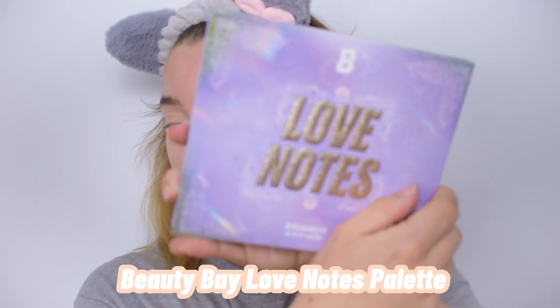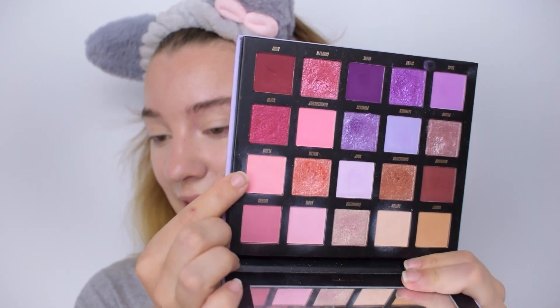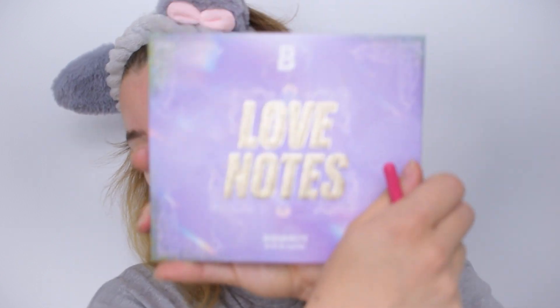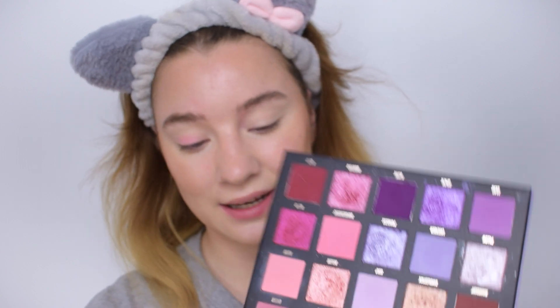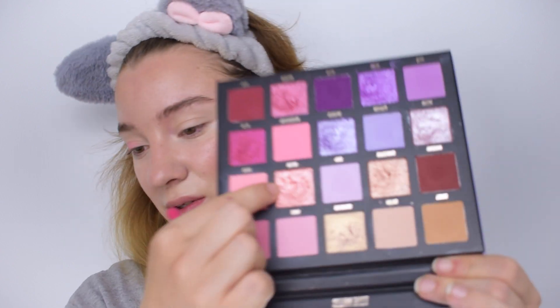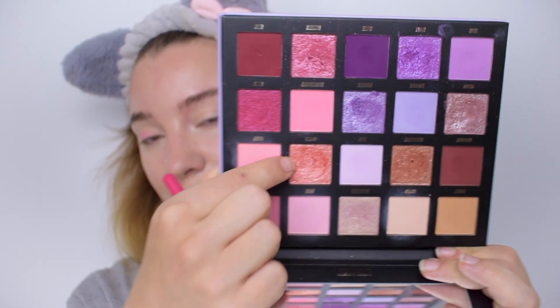Now for the eyes! I'm going with my Beauty Bay Love Notes palette. I'm using the shade Flush — a beautiful pinky color with an orange undertone that comes out more peachy on the eyes — and right next to it, the shade Bellini, which is a highly reflective, gorgeous peachy-bellini color. My camera shut off mid-filming so I'm picking back up here — the palette is the Beauty Bay Love Notes and those are the two shades we're working with.